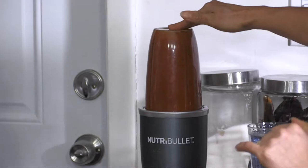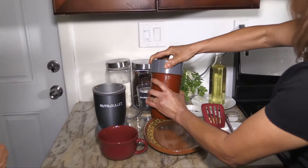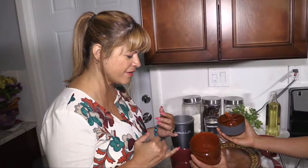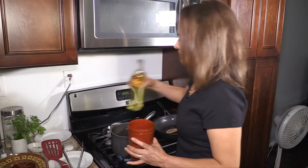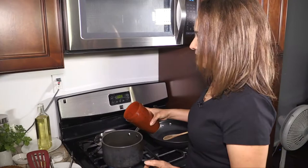We blend the chiles for about two minutes until the sauce is smooth — no lumps. You don't take the seeds out unless you want it less spicy, because the seeds are what make it spicy. Then add one teaspoon of olive oil or corn oil. Cook the sauce, stirring quickly. Add approximately three tablespoons of flour and a little bit of water and keep stirring fast.